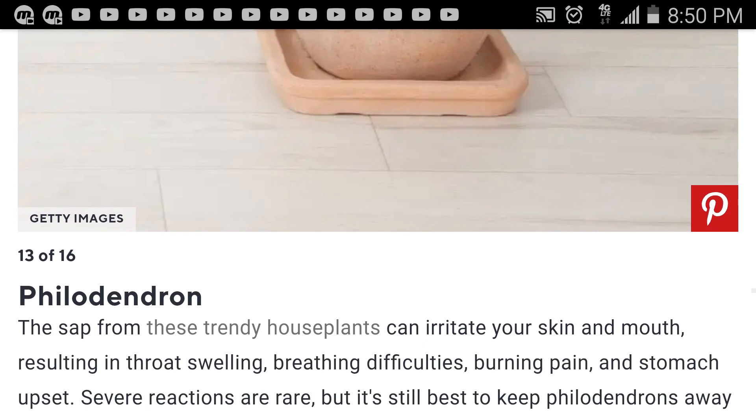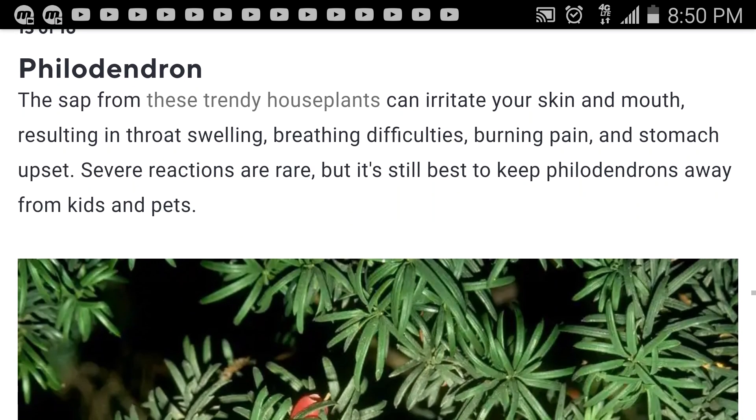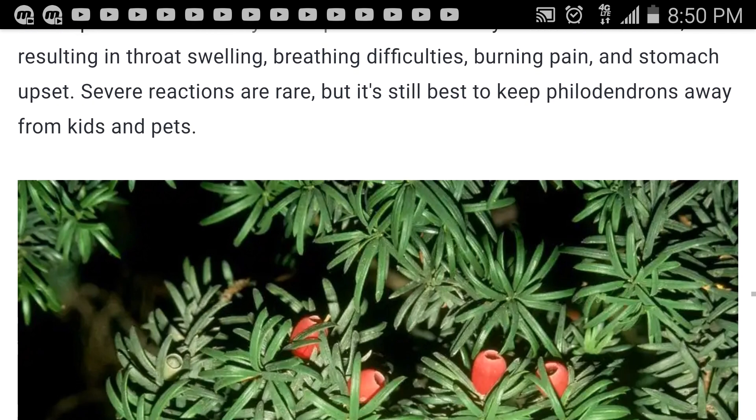It's a philodendron. The sap of these trendy house plants can irritate your skin and mouth, resulting in throat swelling, breathing difficulties, burning pain, and stomach upset. Severe reactions are rare, but it's still best to keep philodendrons away from kids and pets.